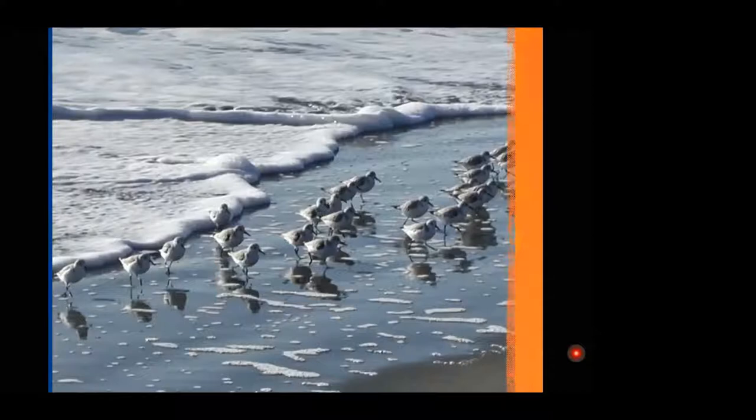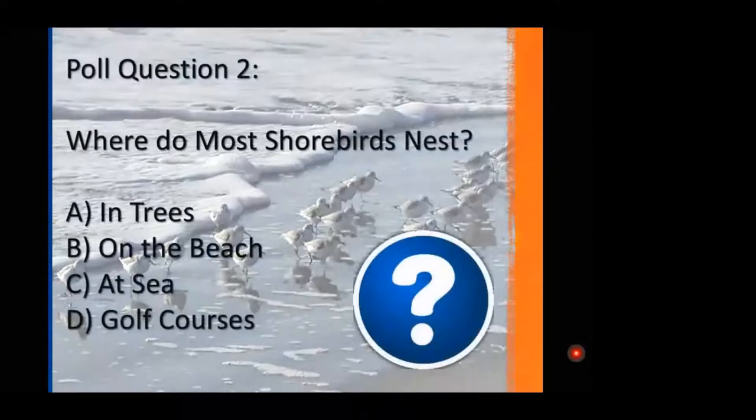Our next poll question: where do most shorebirds nest? In trees, directly on the beach, at sea, or on golf courses? We have consensus — these birds nest on the beach, and that's absolutely correct. That fact speaks directly to their conservation status.